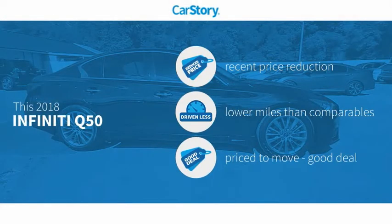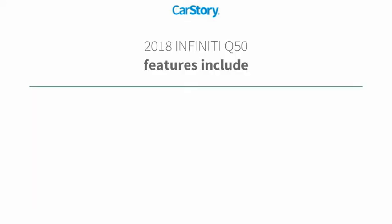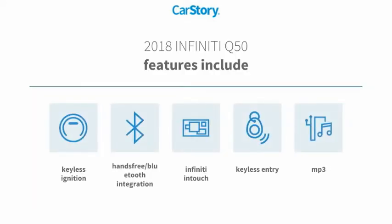CarStory research indicates this vehicle as having a recent price reduction, low miles, and a good deal. Features also include keyless entry, keyless ignition, MP3, and hands-free Bluetooth integration.